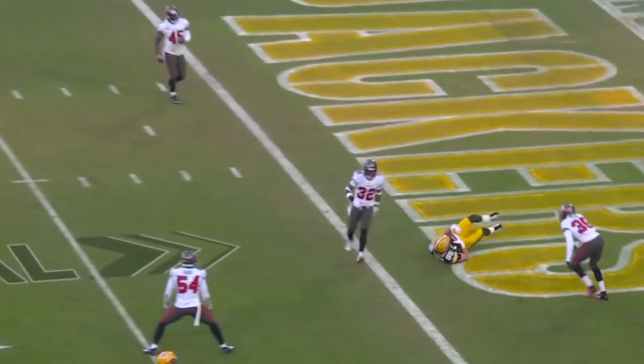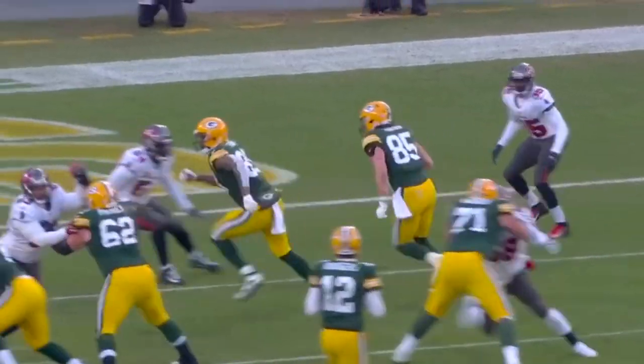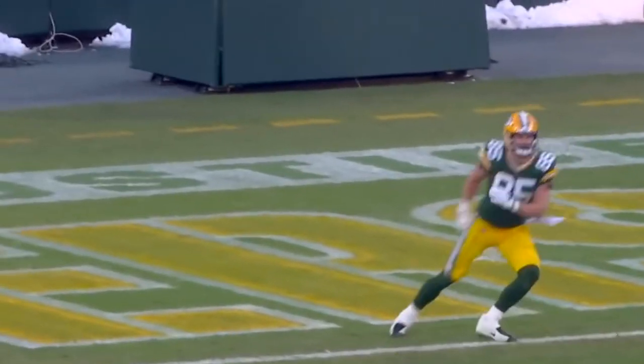Rodgers slings it, passes — caught! Touchdown, Tunyon! Robert Tunyon, as he comes off the ball, he's able to get in behind the linebacker. He sees Devontae Adams on that shot.